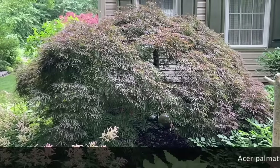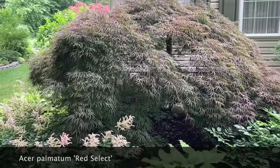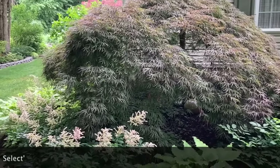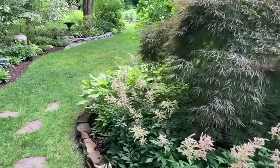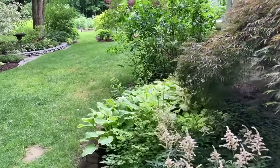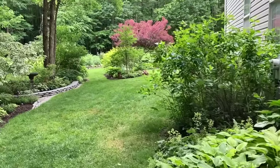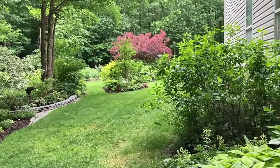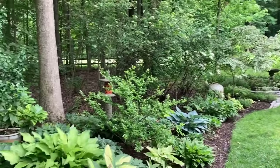This is the maple tree that we put in when we moved in — maybe actually brought it in a pot from our house in Wilmington. You can see the view through to the backyard with the smoke bush now in bloom — the big red smoke bush.